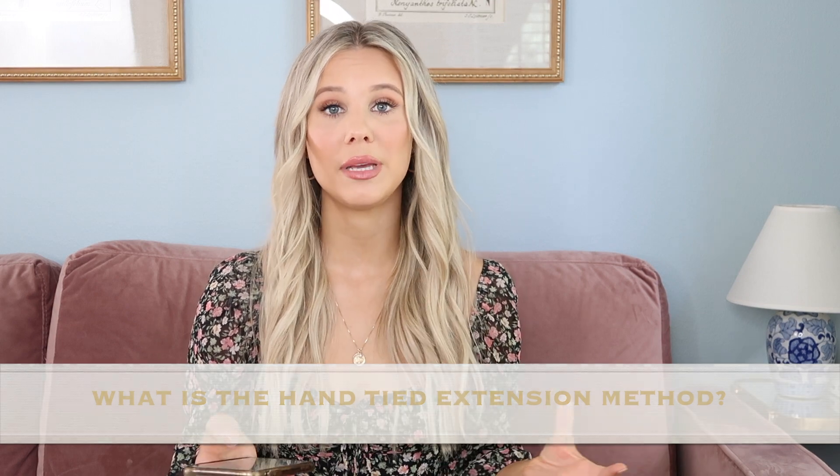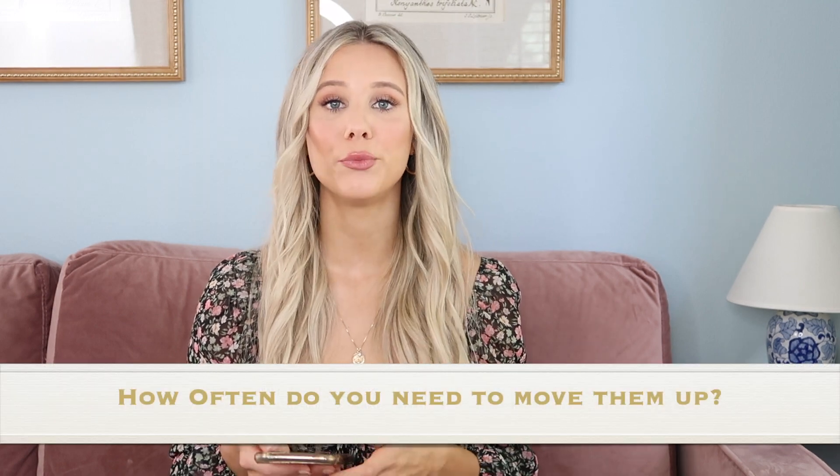The next question is: how often do you need to move them up? I get my hair extensions moved up every six to eight weeks — every time I get my hair colored, so I do color and extensions moved up in one shot. I have gone as long as 10 to 11 weeks, but that was because of quarantine. I do not recommend going 10 weeks — it's possible, but it's not recommended.